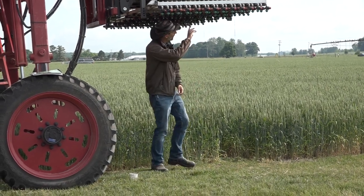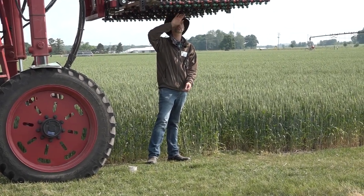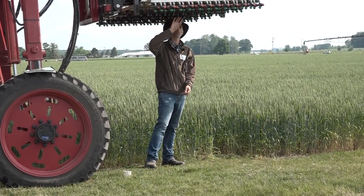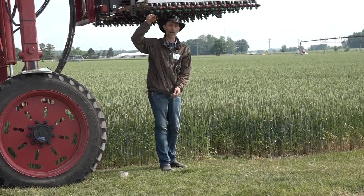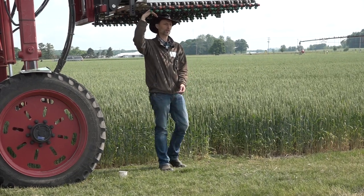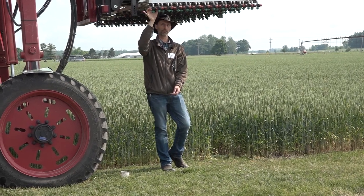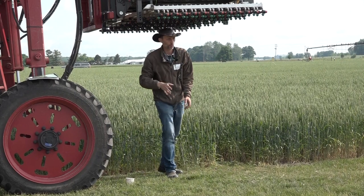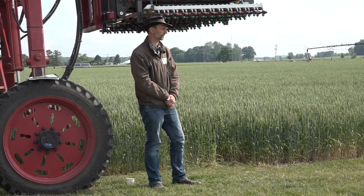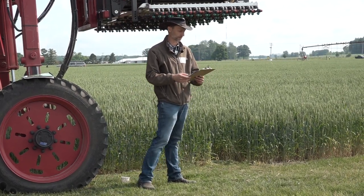These nozzles probably would not work commercially because we drive at about three miles per hour — much slower than the 10 to 12 that you guys might be doing. But the similar principle applies: you're going to want to set up maybe a flat fan pointed at a 30 to 45 degree angle forward and one set up backwards, either on the same nozzle or alternating nozzles down the boom. Whatever you do, you want to get the best coverage of that wheat head as possible — really really important if you're going after head scab and trying to suppress that mycotoxin.